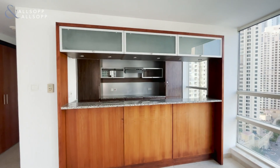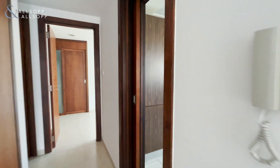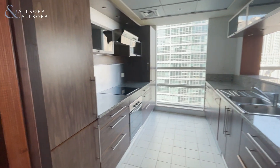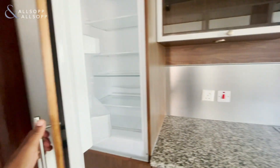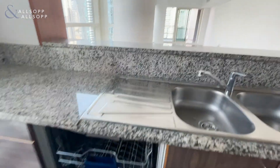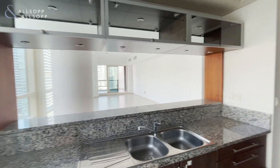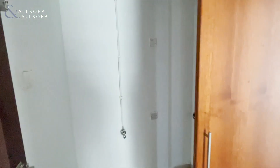Semi open plan kitchen with a breakfast bar, comes fully equipped with the fridge, freezer, cooker, and also the dishwasher. It's got plenty of storage room, plus a full washing machine and dryer.